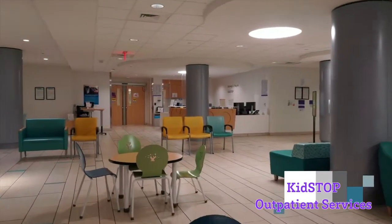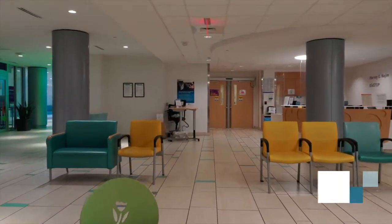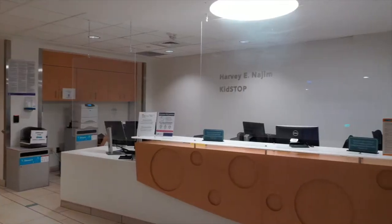At Kidstop, we offer a variety of outpatient services including lab tests, orthopedic splints, imaging services, and infusion therapy.